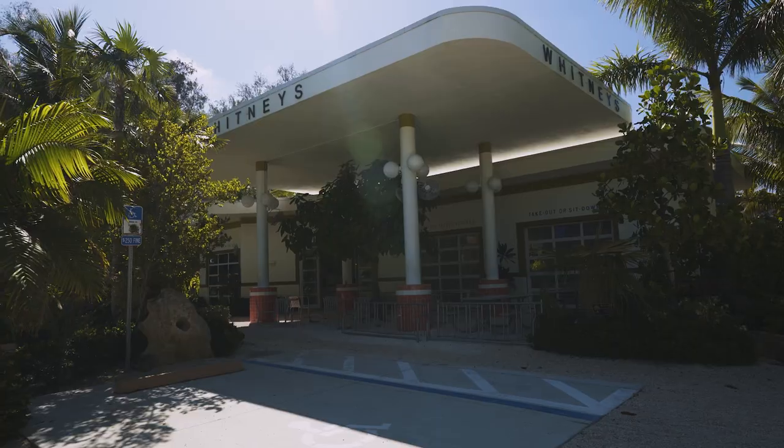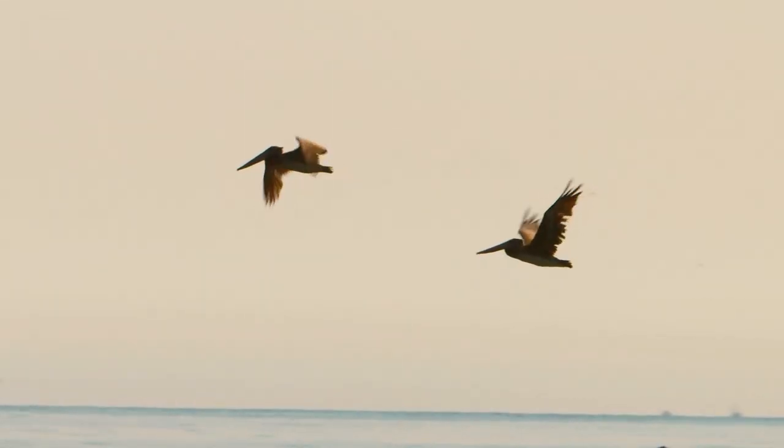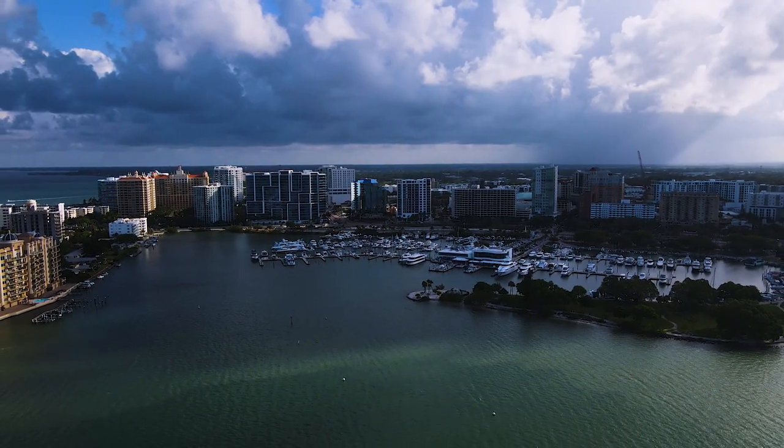Another reason I love this north part of Longboat Key is that some of my favorite restaurants in the area are located out here. When my family and friends come to visit, we always have to take a drive out here and have dinner at Shore or a cocktail at Mar Vista, watching the boats come in, the water birds flying in and out, and looking across to Sarasota and watching the city come to life at night — it's just a breathtaking view.